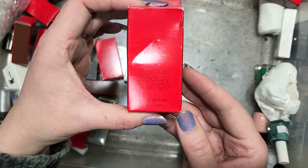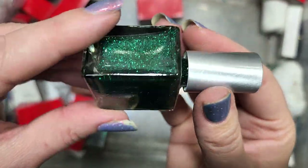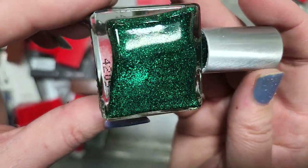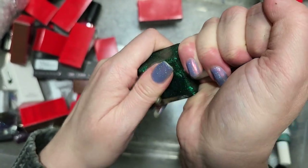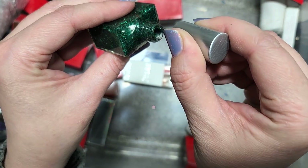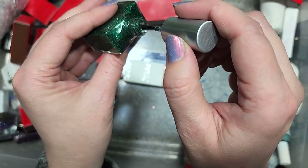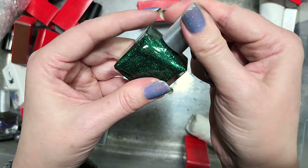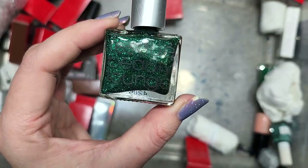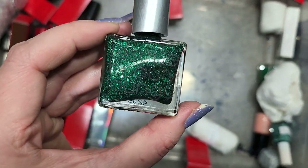Next up is a Rescue Beauty Lounge called Meow Meow. We have green glitter — like emerald green — in a slightly tinted green base. It's a sheer topper with just green glitter on the clear wand. That is cute. This is definitely going to the keep pile. I don't know that I have anything like this as far as a topper goes. I love the name too. That's Meow Meow from Rescue Beauty Lounge going in the keep pile.